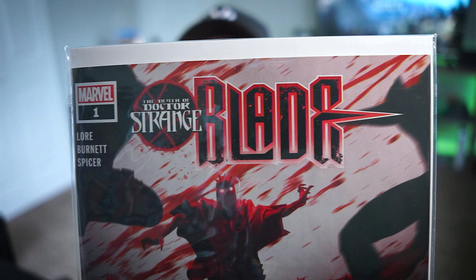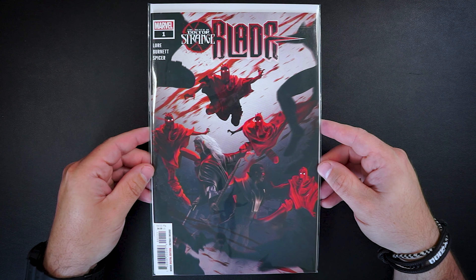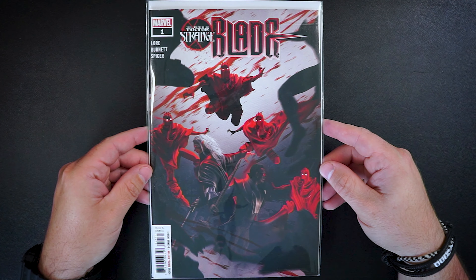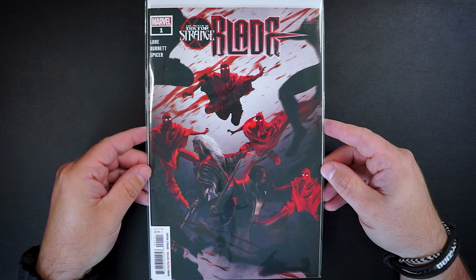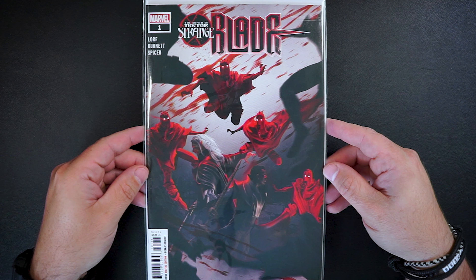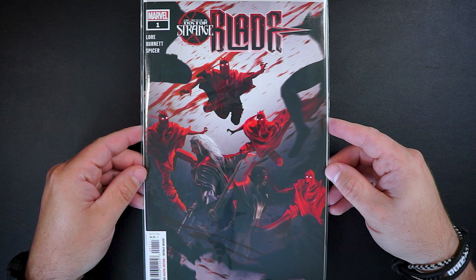First up is The Death of Doctor Strange: Blade, number one. We have this awesome black and red Blade cover. I won this book for $3 and this is an awesome Blade Doctor Strange tie-in. You know I love anything Doctor Strange, so with Blade coming to the MCU, I thought this would be a fun pickup.